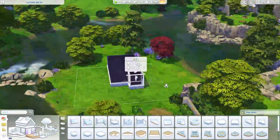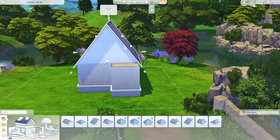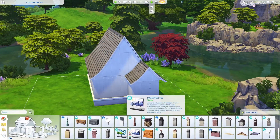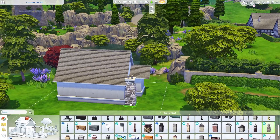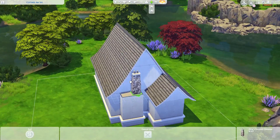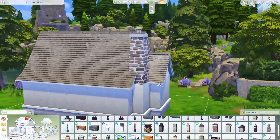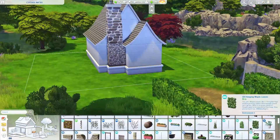Hi everybody, welcome back to my channel. I'm Brindle Lynn and today we're building this super cute cozy fairy cottage. I got this inspiration off of Pinterest — would it be me if it wasn't from Pinterest? This was actually like an actual fairy house, the kind that you put in your garden. I cover it in moss — well, ivy — at the end, and I think it's so cute.